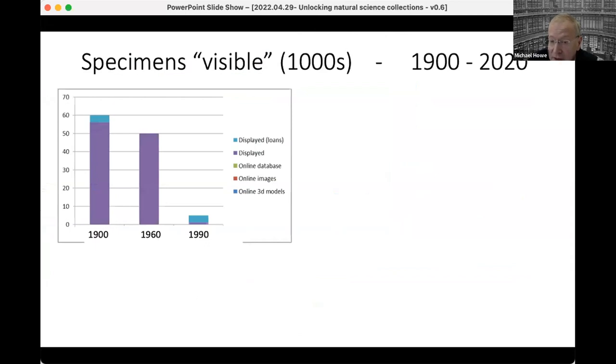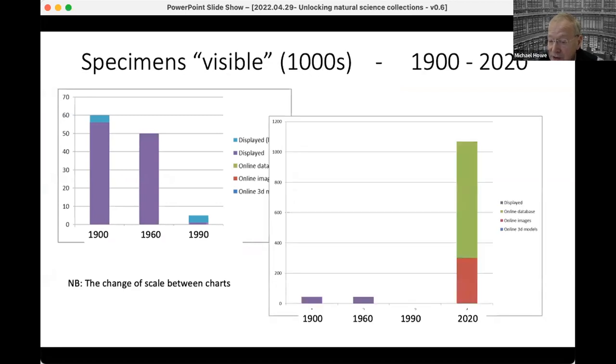In terms of specimens visible to the public — that is, specimens you didn't need to make an appointment to see, including material on display and material loaned to the public — back in 1900 we were talking about something like 60,000 specimens. With the move to Keyworth, this was very drastically reduced. But as soon as we went online, we had by 2020 over a million specimens available in databases.